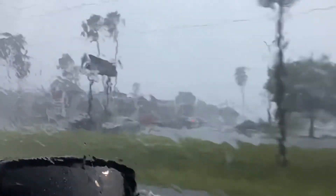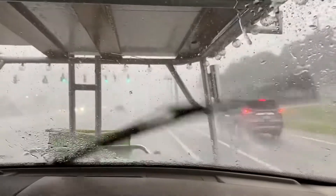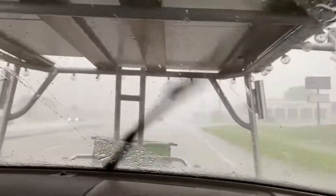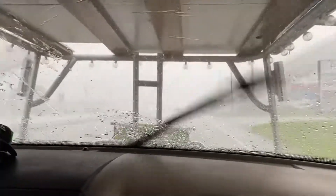It's coming down like cats and dogs right now — we're doing right at 40 miles an hour. I'm not videotaping, I'm just talking. Yeah, we made it just in the nick of time.